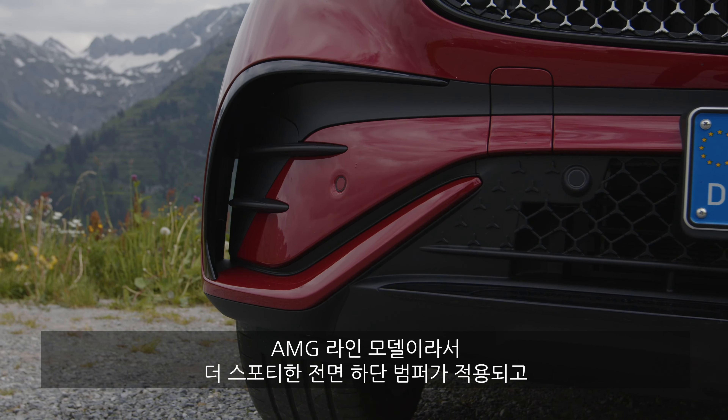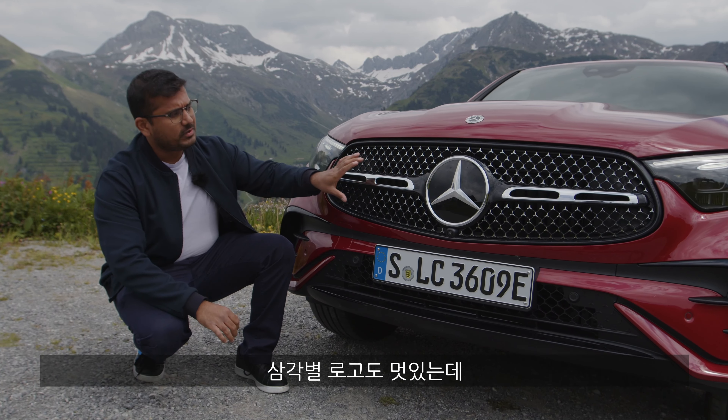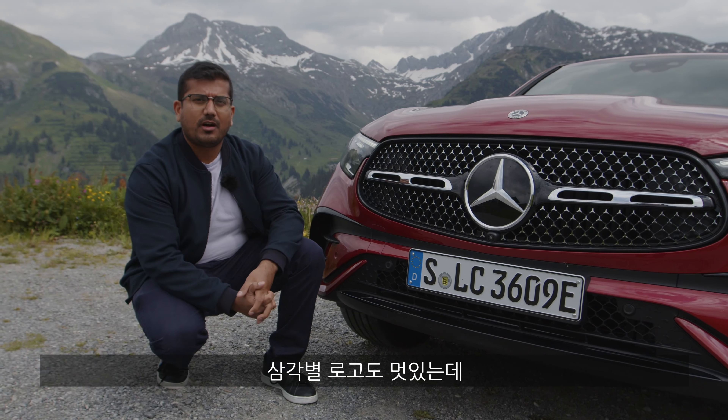Welcome to Autogefuel. I'm AJ and this is the all-new Mercedes GLC Coupe. Let's start talking about the front design. This is the AMG line, so you get a slightly more athletic, lower bumper design as well as this really nice tri-star logo.